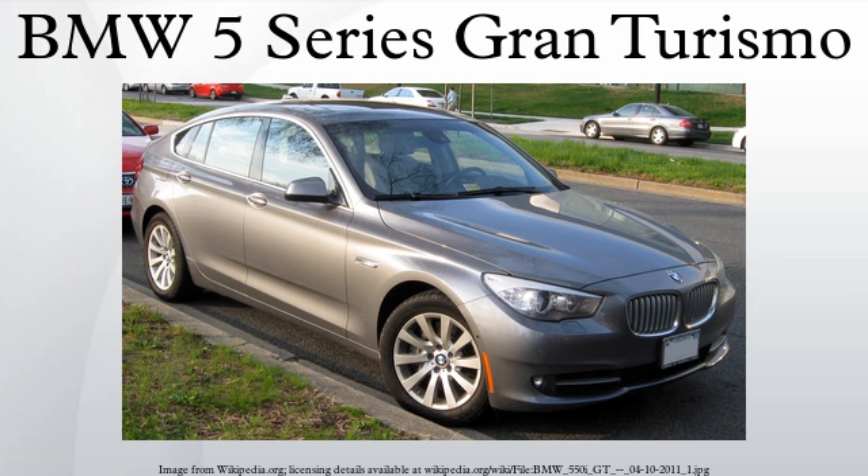The F07 5 Series GT shares design cues with the F01 7 Series, notably the shape of the headlights flanking a larger split kidney grille, as well as its rear L-shaped taillights with a chrome reflector strip.